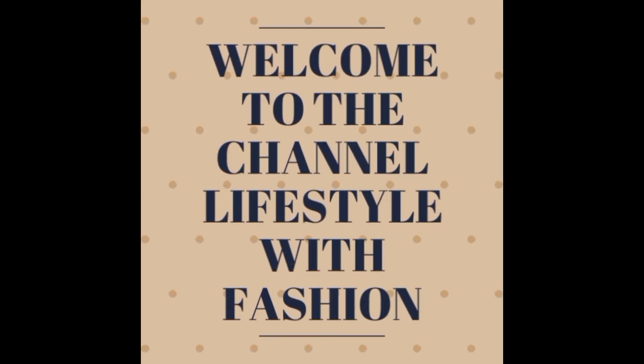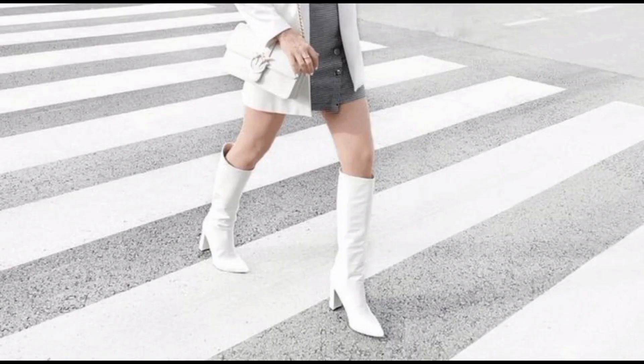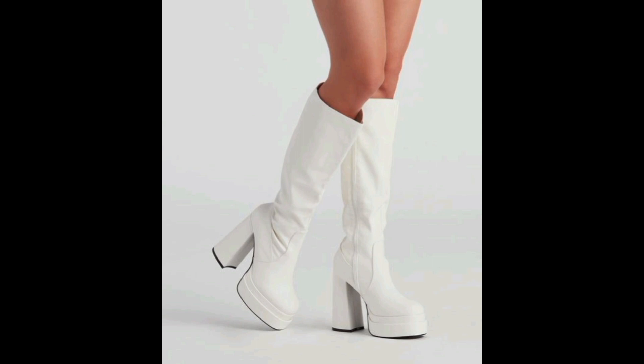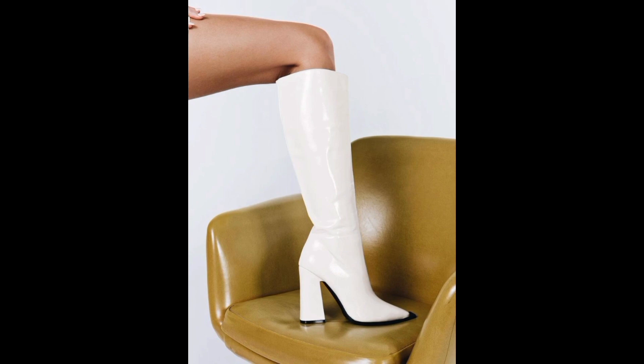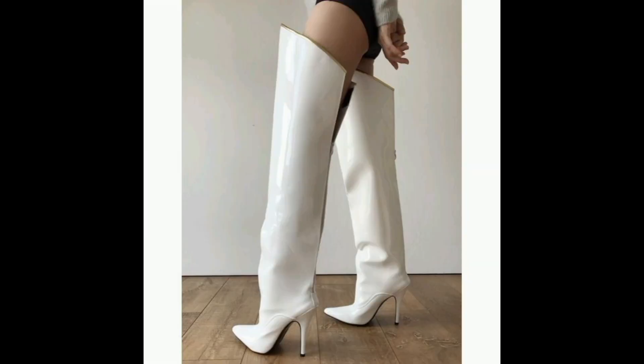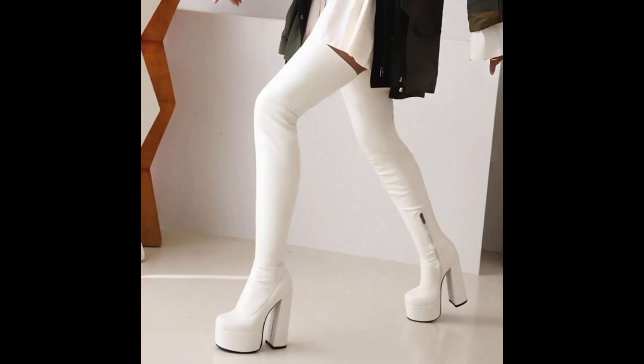Hello ladies and gentlemen, how are you all? Hope you guys are fine and doing well. Welcome back to my channel Lifestyle with Fashion — I am Lena. So today, as you can see, we're going to dive into the world of white knee-high boots. So what are you guys waiting for? Let's start the video!